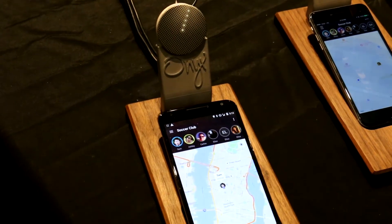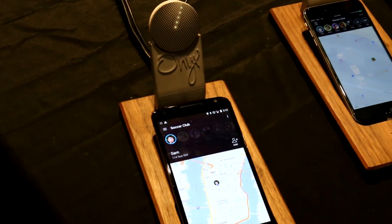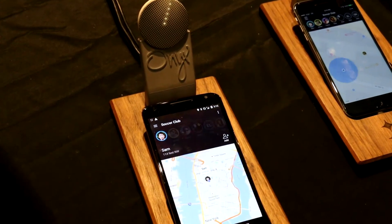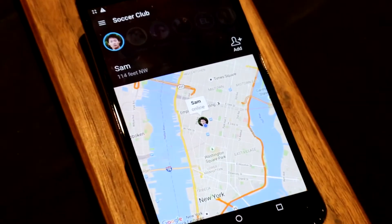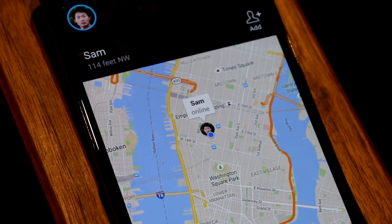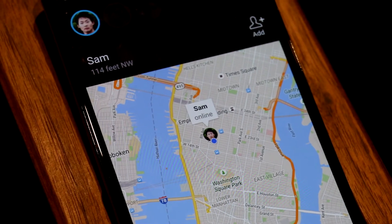Additionally, it will tell you things like distances. So for instance, it tells me the distance between Sam and the other person. Now we're just about in the same room, so it says it's about 114 feet northwest. But we're getting real-time information about where your team is, as long as they're in that same group with you and using your Onyx.